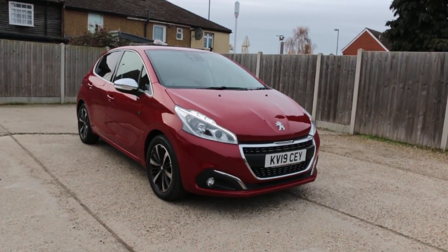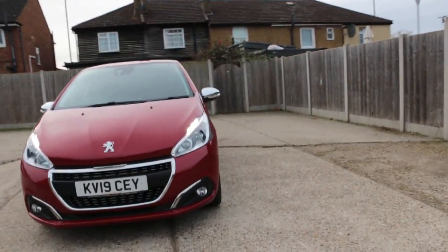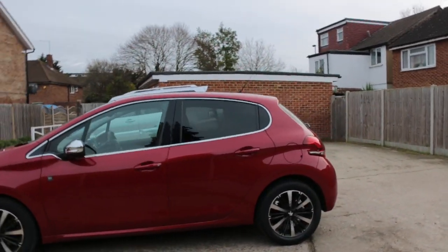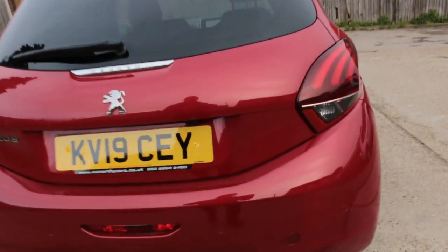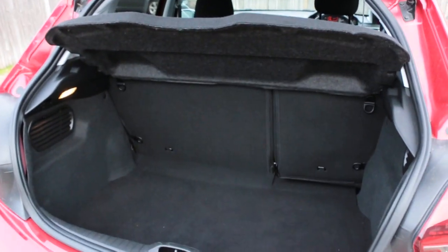Now available at McCarty Cars: a Peugeot 2019 plate. The car has front daytime running lights, front parking sensors, privacy glass, rear parking sensors, reversing camera, and split folding rear seats.